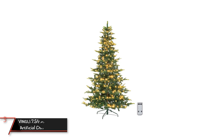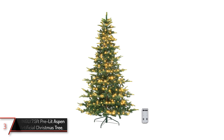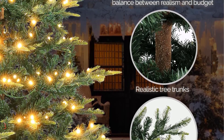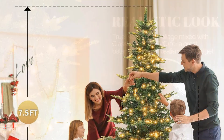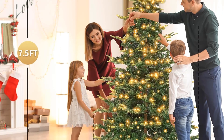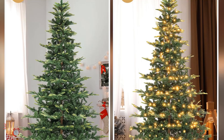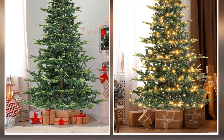The third product on our list: the Vingley 7.5 FT Pre-Lit Aspen Artificial Christmas Tree. This stunning holiday centerpiece combines elegance with practicality for both indoor and outdoor decoration. This tree stands tall at 7.5 FT and is designed with a lush profile, featuring 1,458 branch tips crafted from a blend of high-quality PE and PVC for a realistic appearance. It comes pre-lit with 700 warm white LED lights that illuminate its branches, creating a cozy, inviting glow without the need for additional lights.